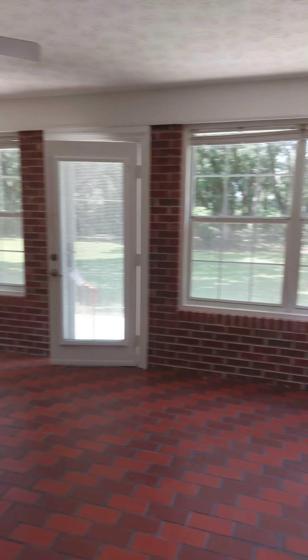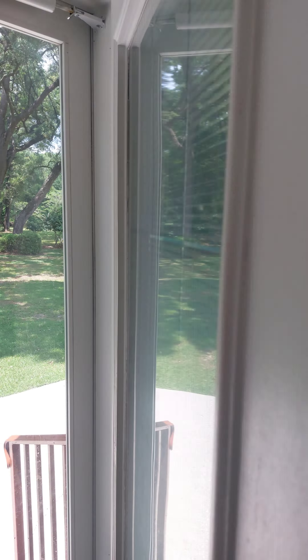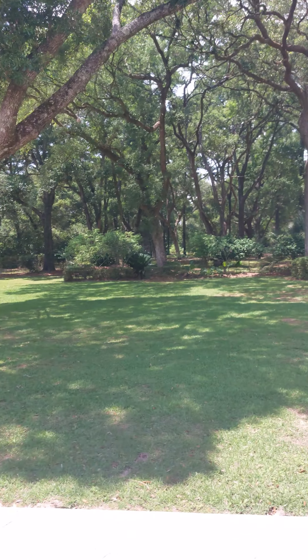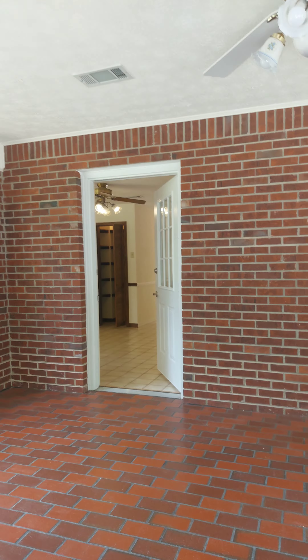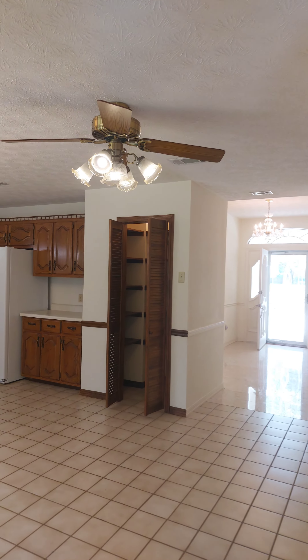Big walk-in closet. More of these cabinets. Very nice Florida room out here — it is heated and cooled, has vents, real windows. All brick.